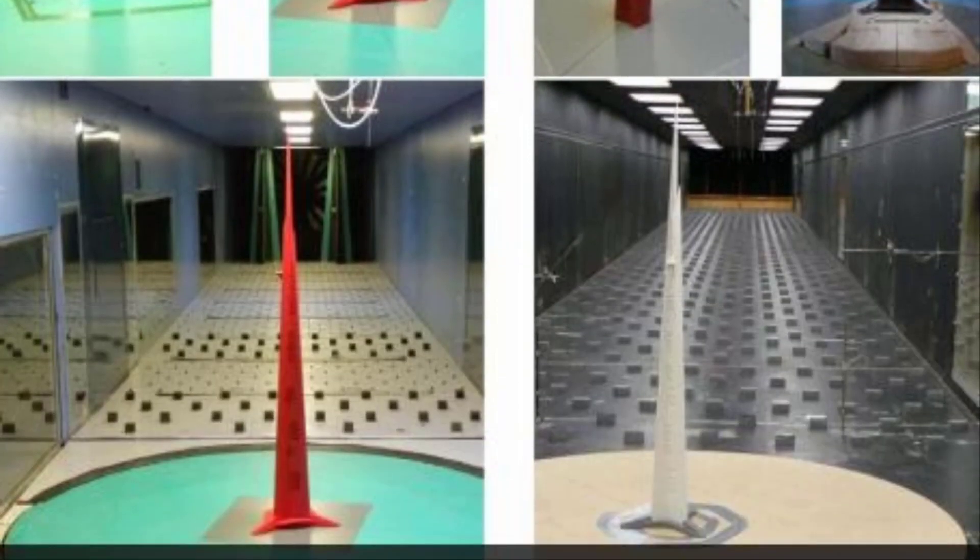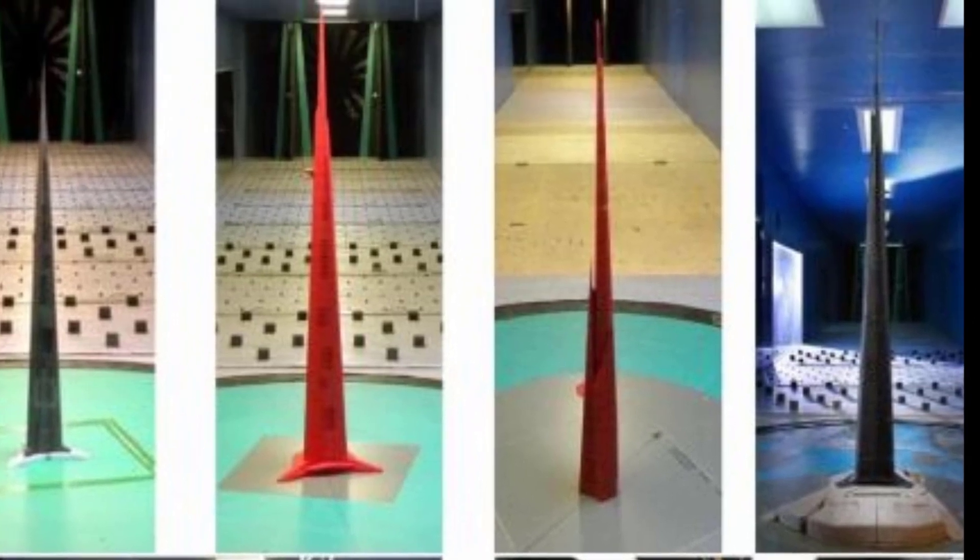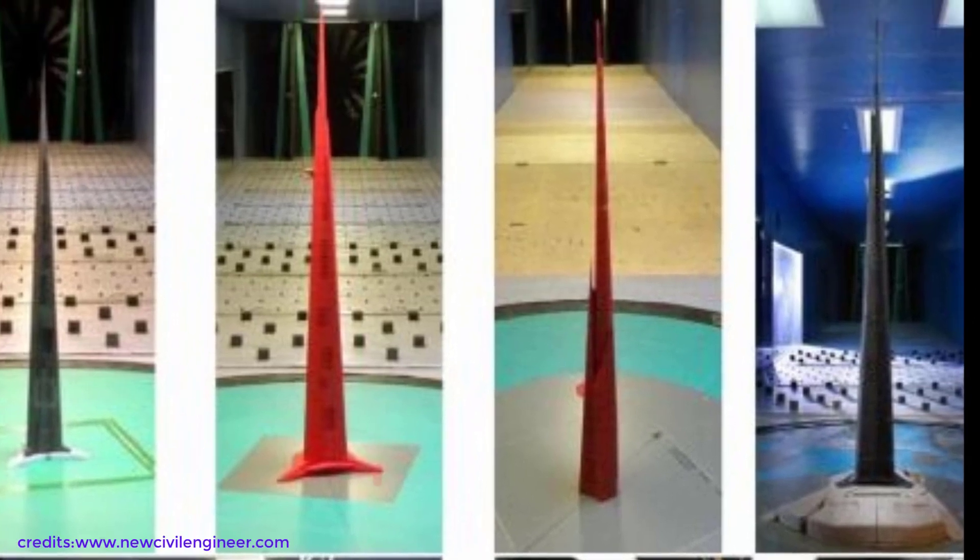To withstand the most critical wind loadings, several wind tunnel tests are conducted. Because of the achieved stiffness of the layout, the building behaves well during these tests, even though the building is slender in nature.